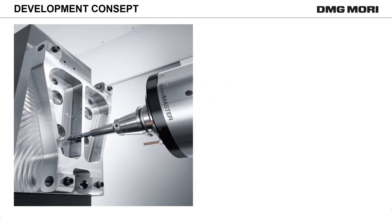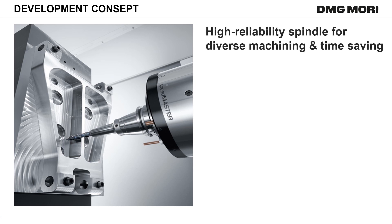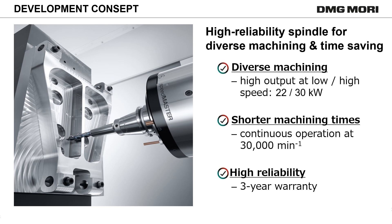Our 30,000 RPM spindle Speedmaster solves these issues. Speedmaster is highly reliable and saves time through diverse machining. Continuous machining at 30,000 RPM and high output at high and low speed are possible. The spindle also comes with a 3-year warranty.